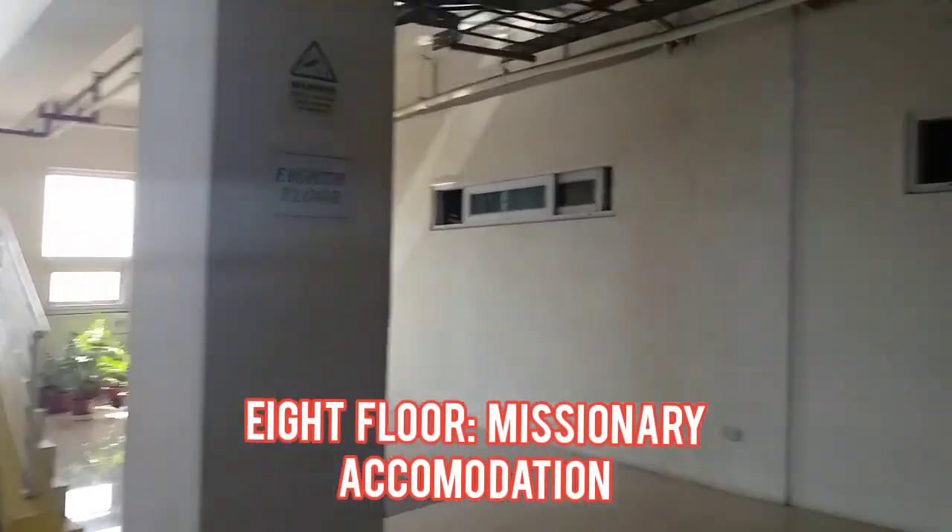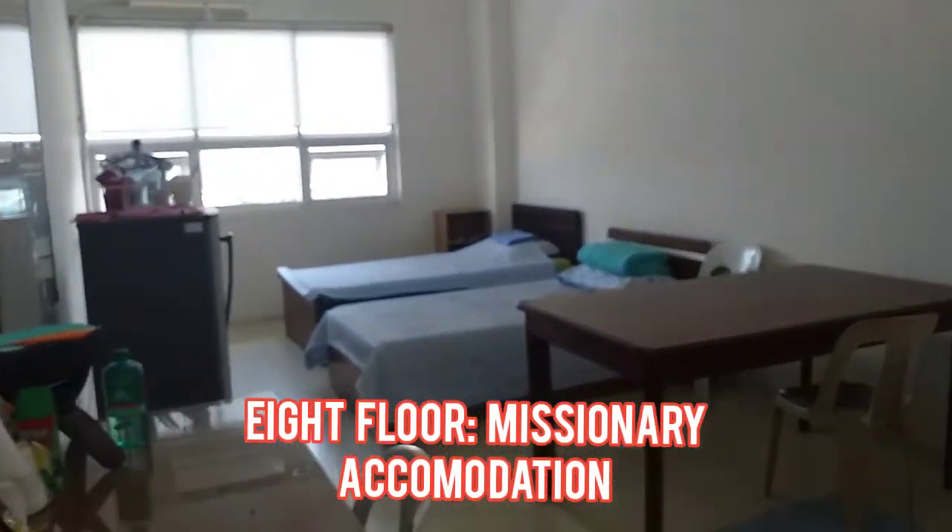On the eighth floor, missionary accommodations include kitchen and dining pantries, and more.